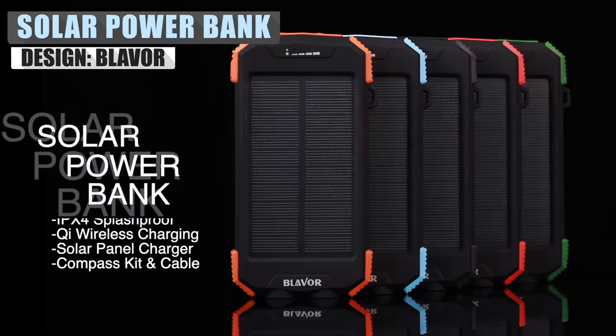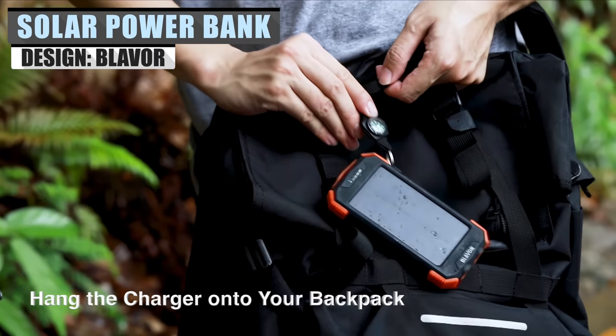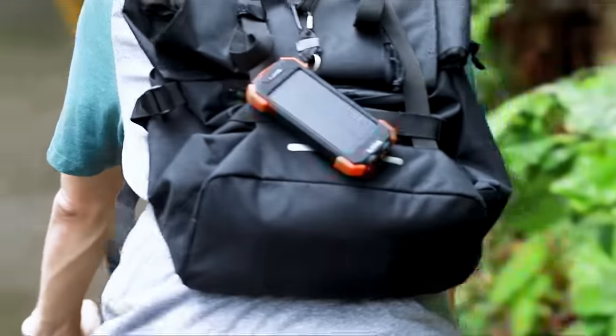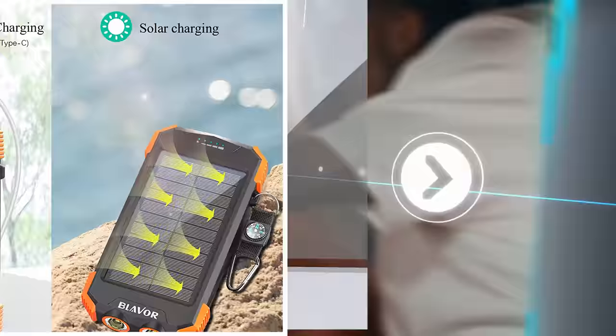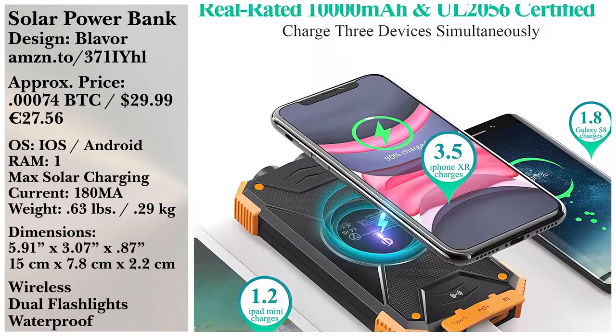No one can go camping these days without some sort of power bank, so why not one that can utilize solar energy to deliver your power? While the solar component is secondary and used as a backup, the 10,000 mAh battery can charge most phones wirelessly. The reviews are stellar too, with a 4.4 rating out of 5 from over 30,000 reviews.